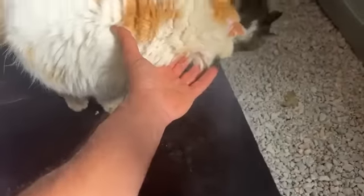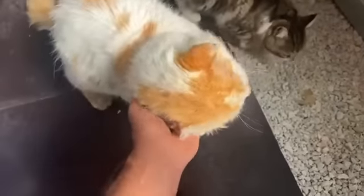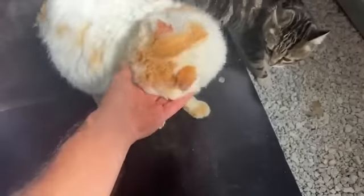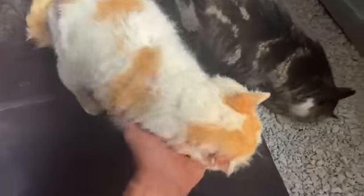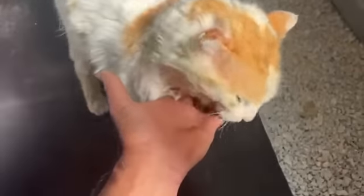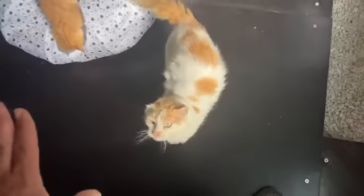You already paid for him to be operated on his ear, and I thank you so much. I use your donations for every kind of animal and for people who need some help to feed their dogs and cats. This is the new member of the family.